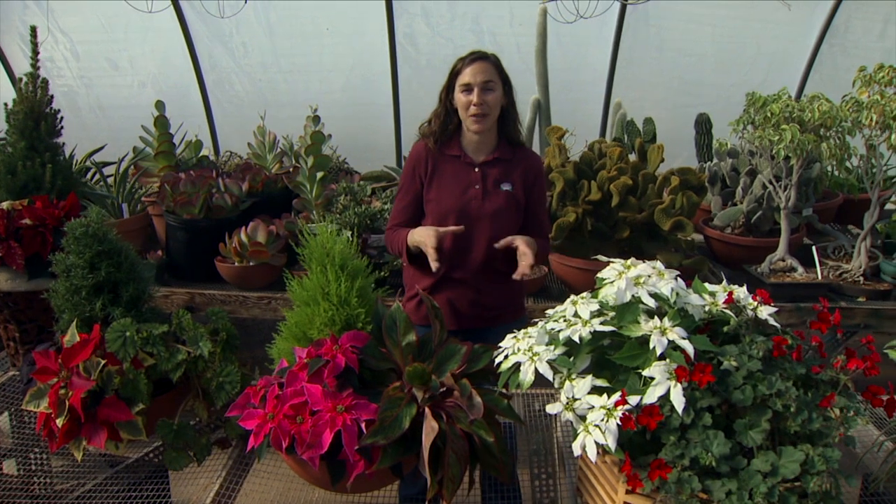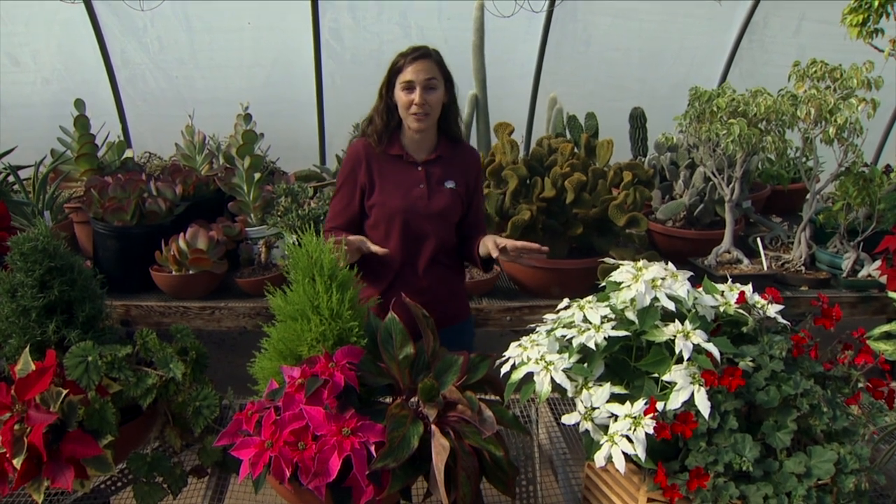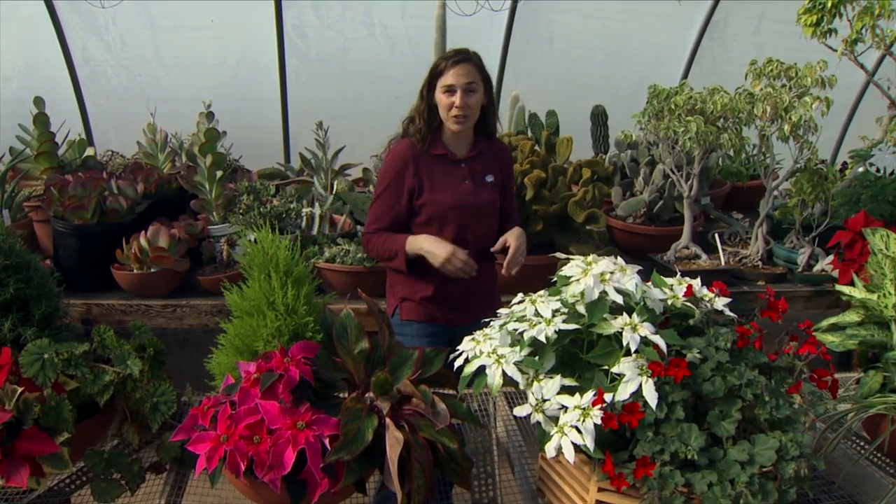Poinsettia is most commonly displayed in a simple foil container, but with a little creativity we can produce beautiful mixed plantings using some of our common house plants, other holiday favorites, and even tender annuals brought in from the garden.